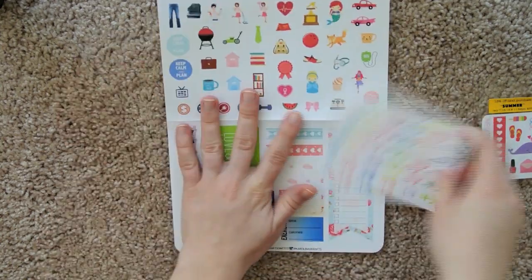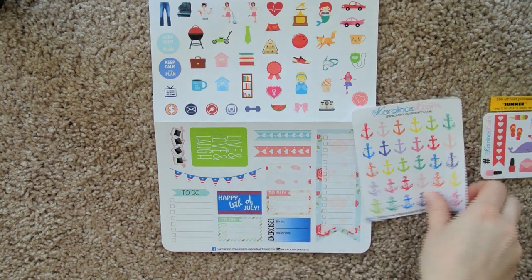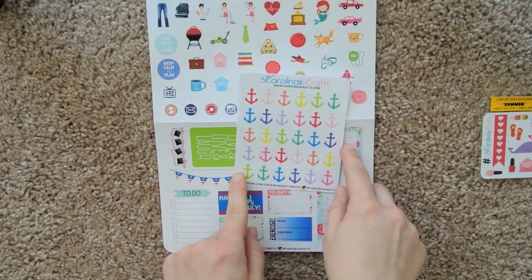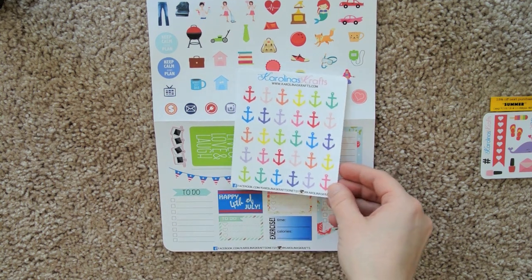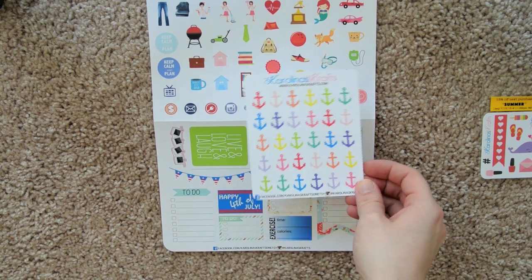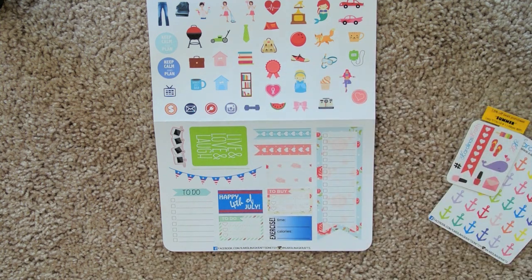And here we have the subscription. So with the subscription, you can get a random sheet, or you can choose a sheet that's under a certain value. I chose this one with the anchors because I just thought it was adorable and would be perfect for marking when we go out on the boat, or just decorating a spread. Super cute — really glad I chose those.